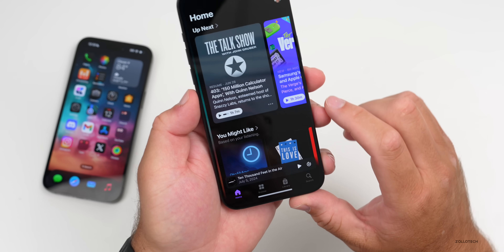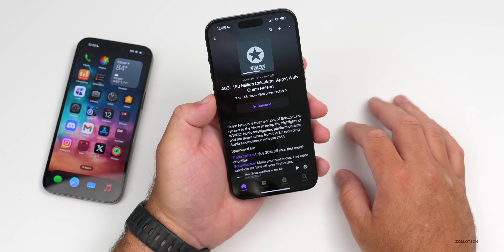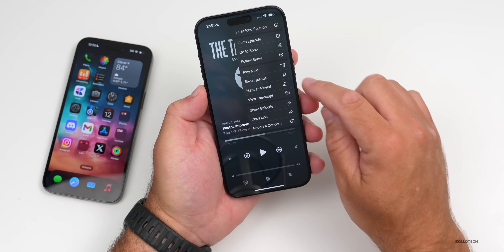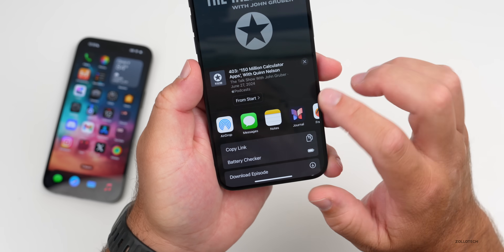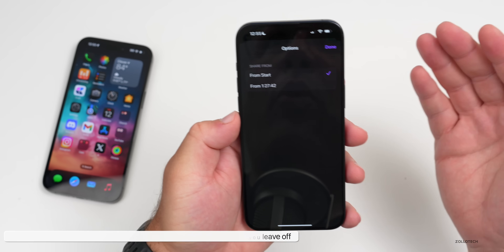In the Podcasts app, if you're listening to a podcast and want to share it, go to the three-dot menu and then Share Episode. There's a new option where it says "From Start" or you can share it from where you left off. So if you want to share it from a specific point in the podcast, you can now do that.